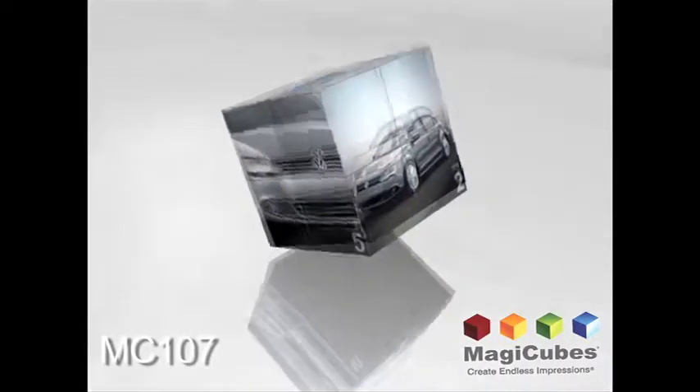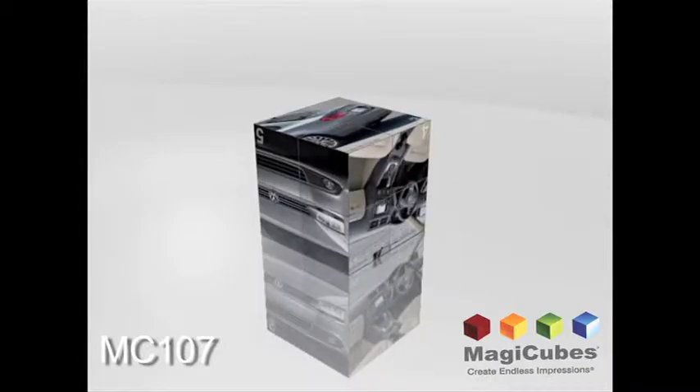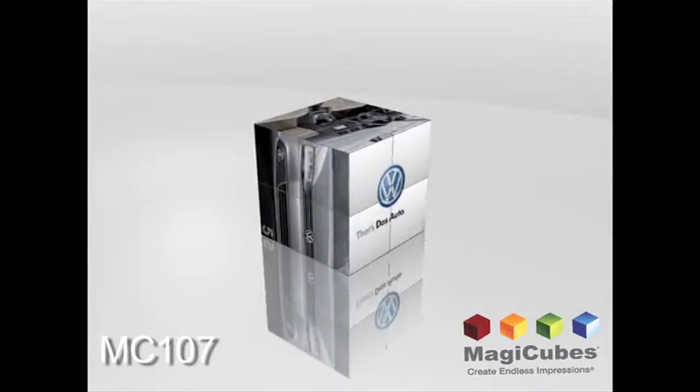This is our most popular MagicCube, the MC107. It's a full 2 and 3 quarter inches cube. It measures 7 centimeters by 7 centimeters.